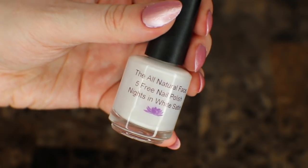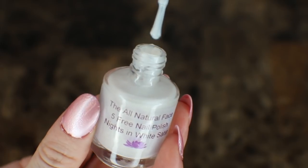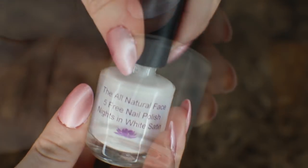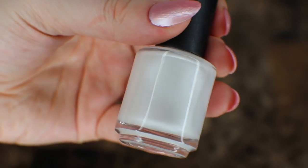The first one I have here is their Knights in White Satin. It says on the package: 5 free nail polish. It's an absolutely beautiful shimmering pearly white, which I really love on my nails, so this is a definite good pick for me.